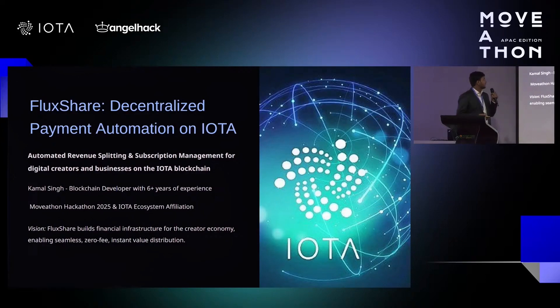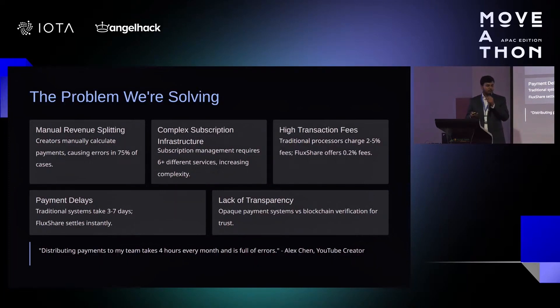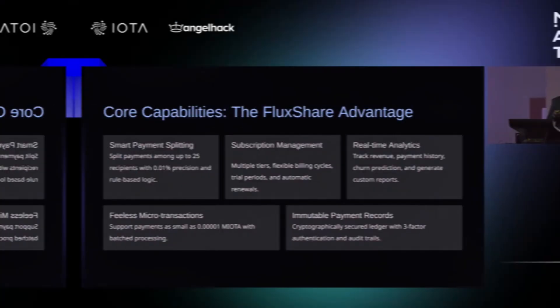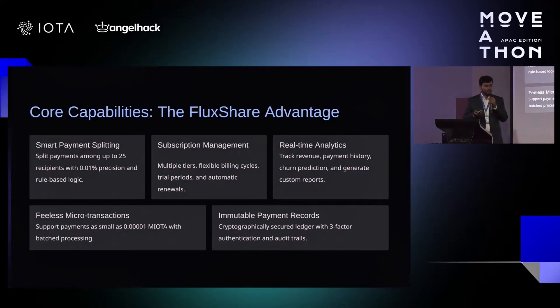IOTA Builder placed second in the payments and consumer apps track with their dApp called Flux Share. Flux Share is a decentralized payment automation platform that automates revenue splitting and subscription management. It's aimed at content creators and digital businesses to help them manage multi-recipient payments seamlessly, providing instant settlements, ultra-low fees, and transparent transaction tracking. Judges appreciated the vision for Flux Share but highlighted challenges with integrating traditional web2 payment systems into web3.